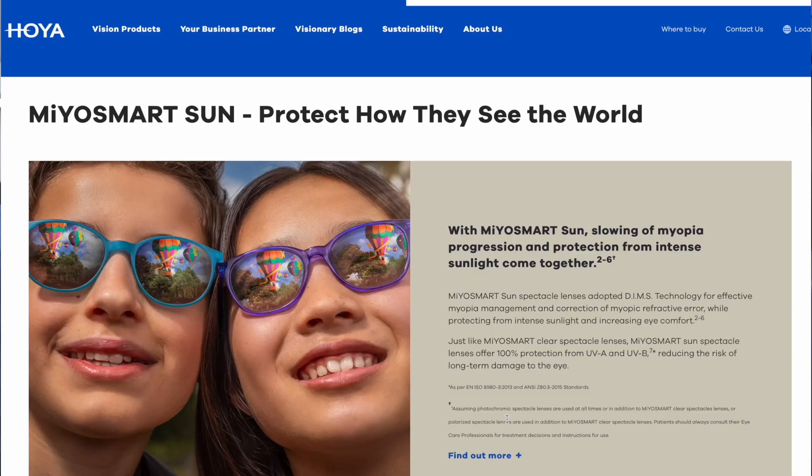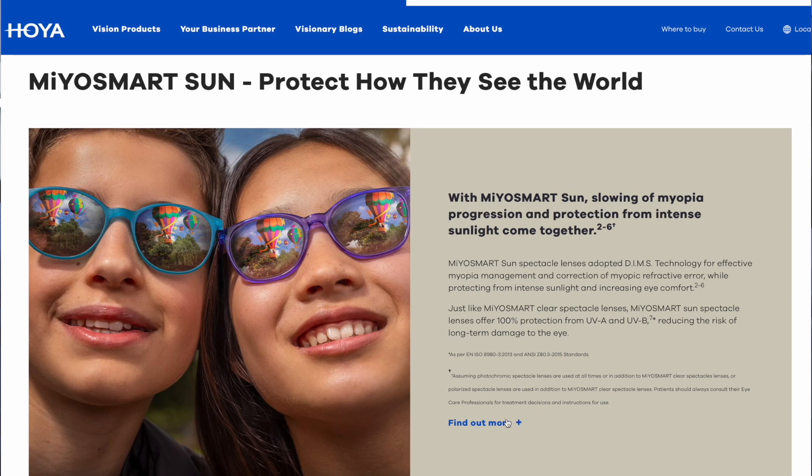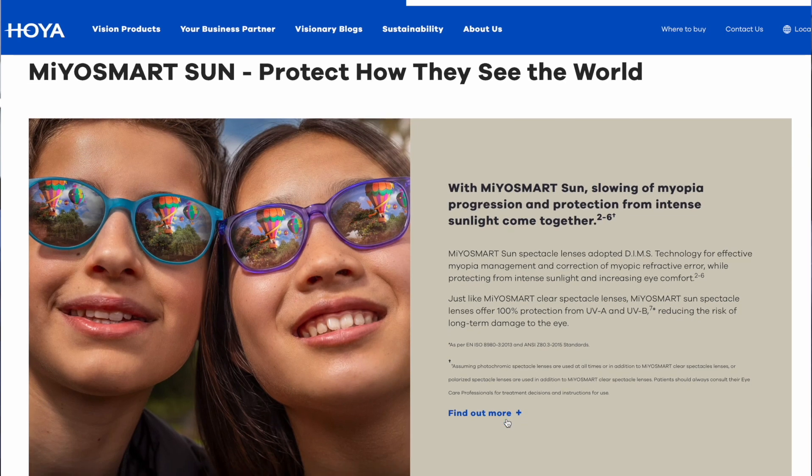The other thing we've just introduced is doing it in photochromatic as well. So this is the same technology, but now the lens will turn dark outside, so the kids can wear it outdoors. We're also doing it in polarised, with more research coming through.